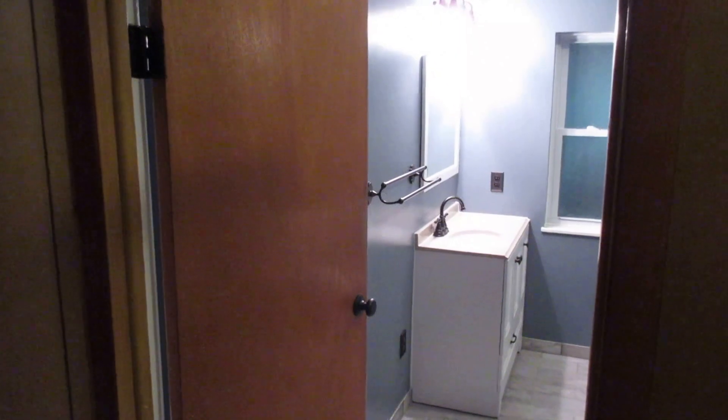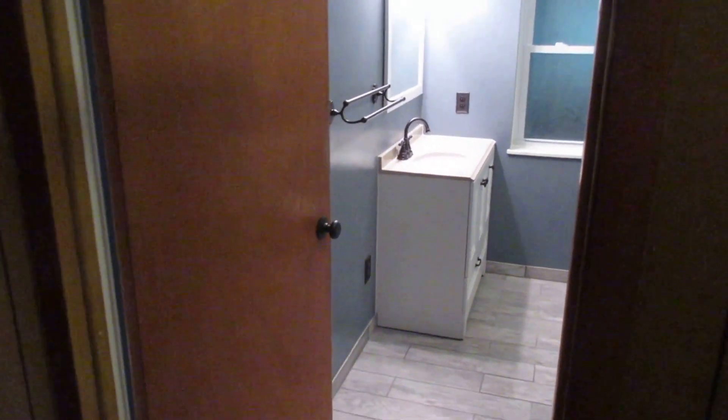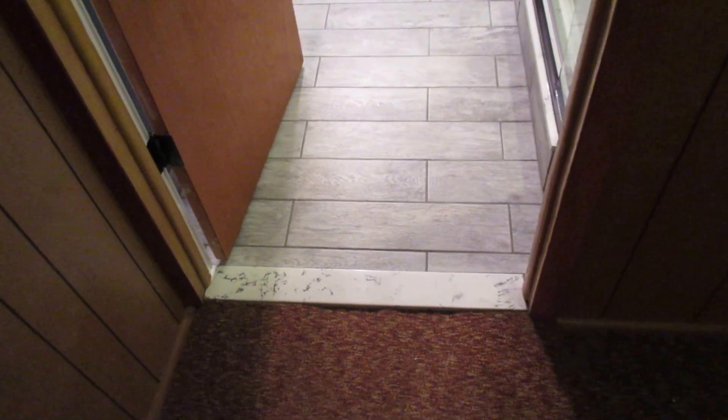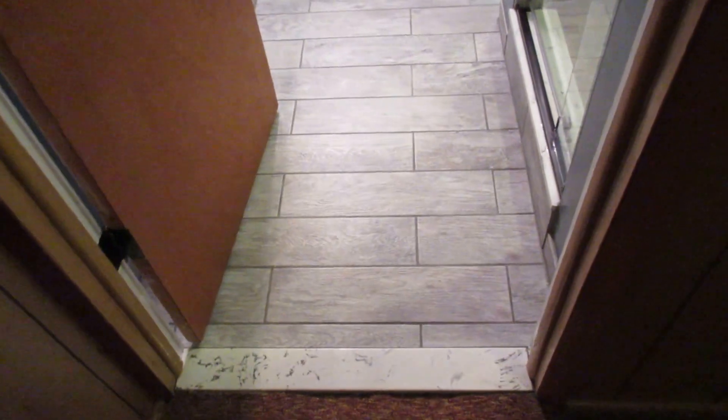Today is the day I go home. The bathroom is finished — you want to see? Let's go look. Apologize for the cameras; it doesn't really get a big picture, so I have to show you little bits at a time. The tile work is very nice, turned out good. I used the shower last night and oh my god, it was absolutely wonderful.